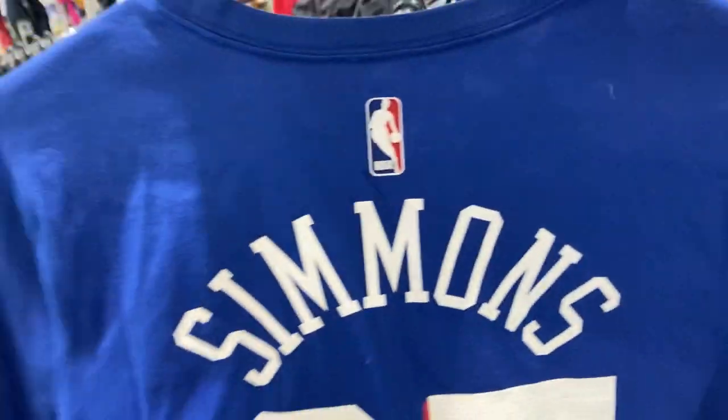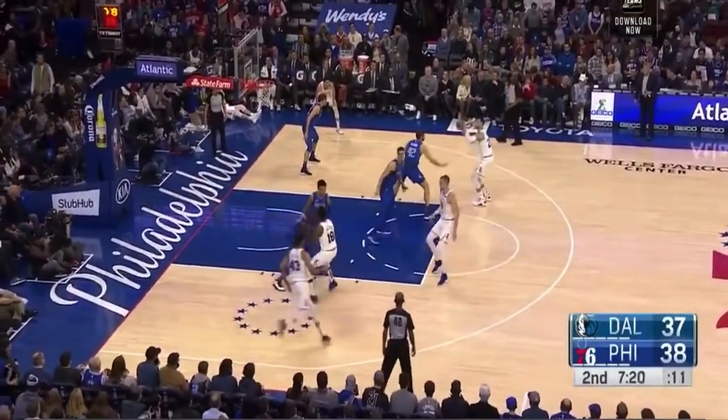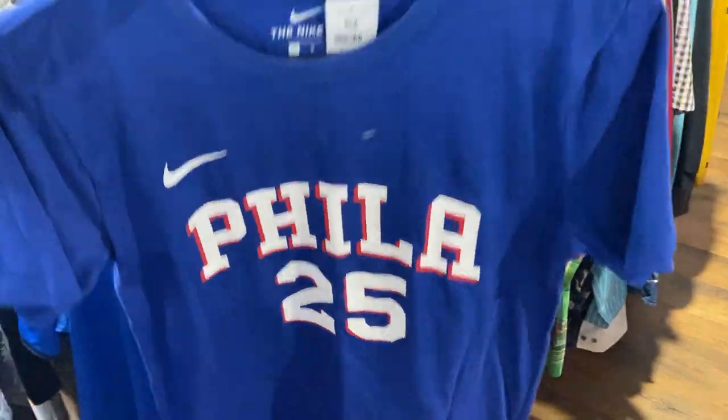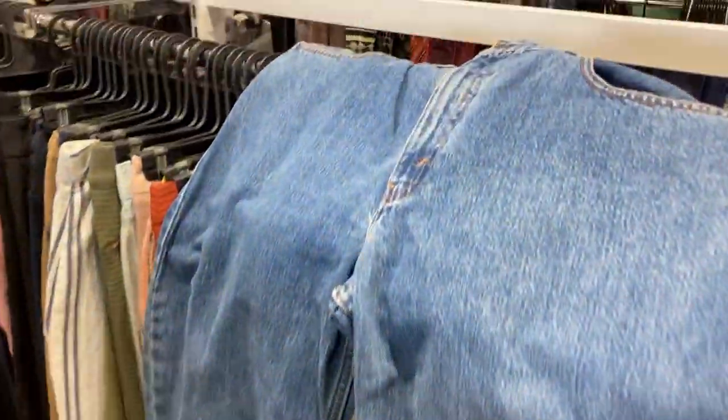Just like that we are underway with arguably the worst find of the day — the Ben Simmons Philadelphia tee. Boy oh boy, hasn't that man's reputation gone downhill fast. I'll quickly put that one back onto the shelf.